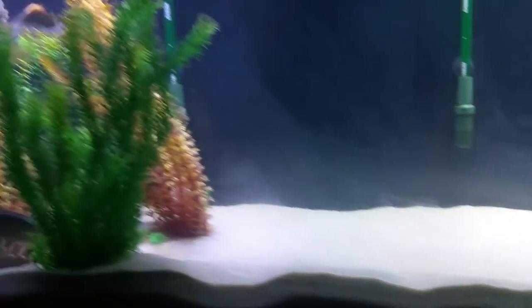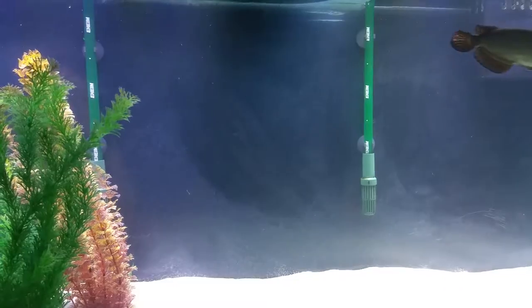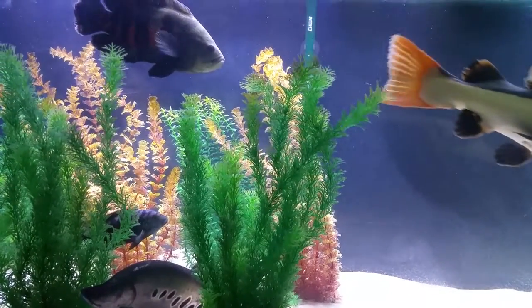I'm also running another Eheim 2217 canister which keeps everything pretty nifty. I just cleaned down the glass on the back of the tank. Overall the health of the fish is pretty good.